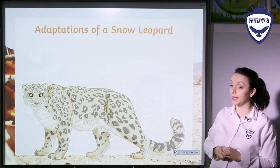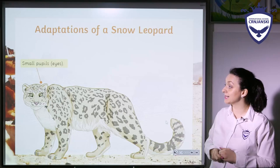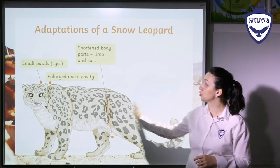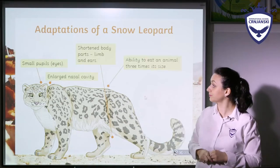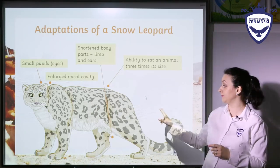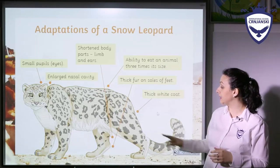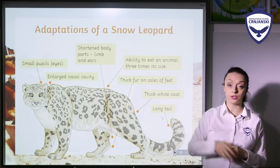Now we have a snow leopard. The snow leopard has small eyes, an enlarged nasal cavity, and shortened body parts such as limbs and ears. It has the ability to eat an animal three times its size in order to survive, thick fur on the soles of its feet, a thick white coat, and a long tail.